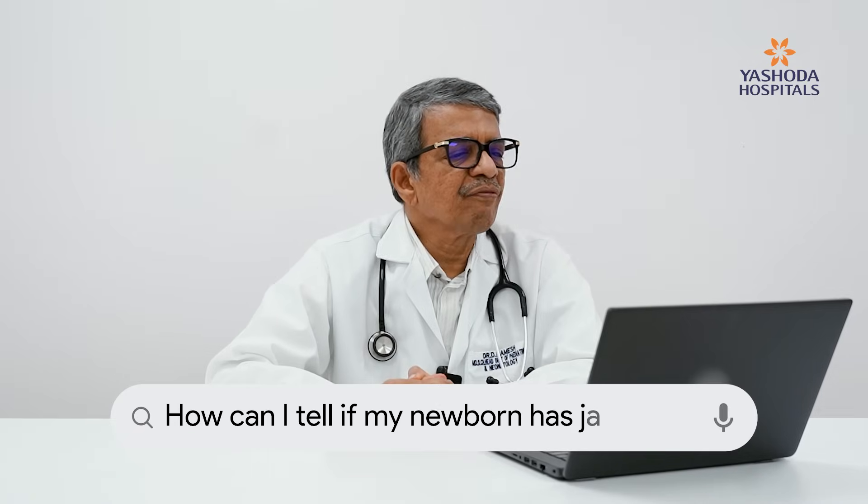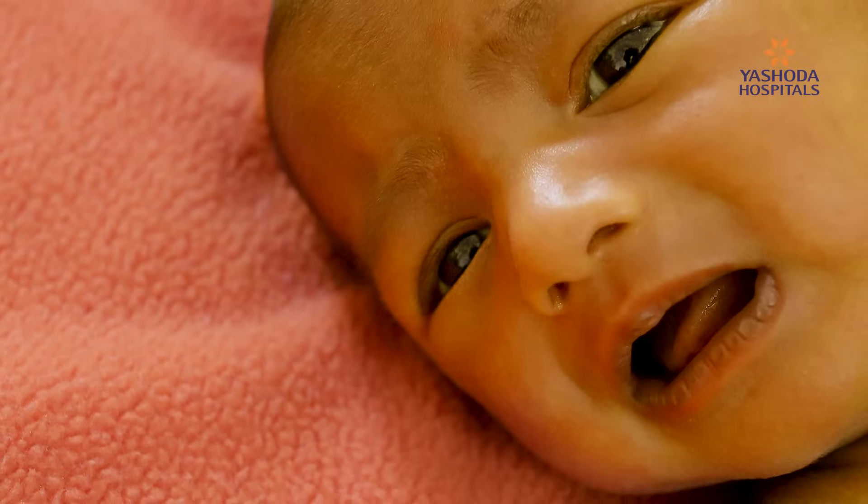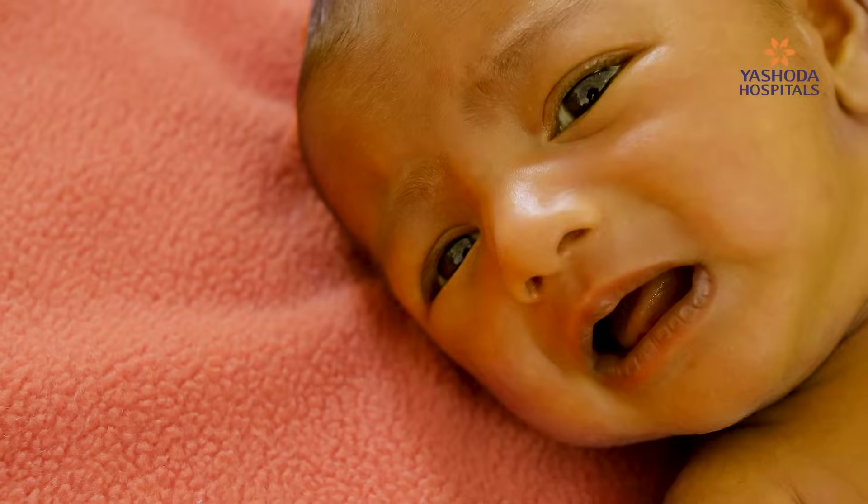How can I tell if my newborn has jaundice? Jaundice in the newborn can be seen on the face. If the jaundice is very mild — around 5 to 7 milligrams per deciliter — you can see it in the white part of the eye, the sclera, which looks a little yellowish. Since newborns generally keep their eyes closed and will close them further if forced open due to reflex photophobia, a better method is to slightly pinch the tip of the nose and suddenly release it — the tip of the nose will look very yellow if levels are above 5 to 7.